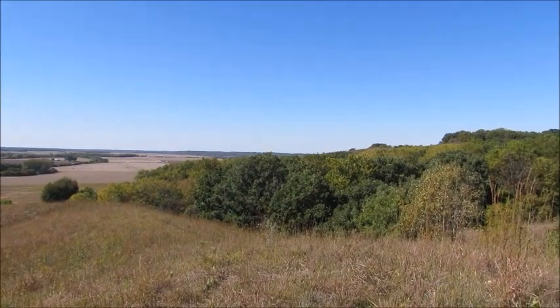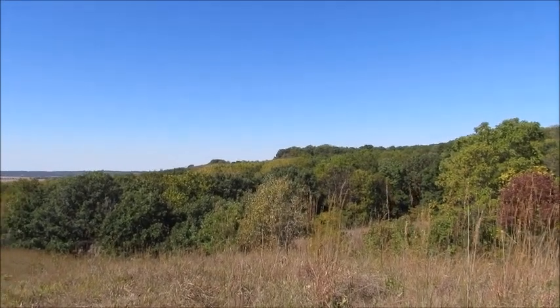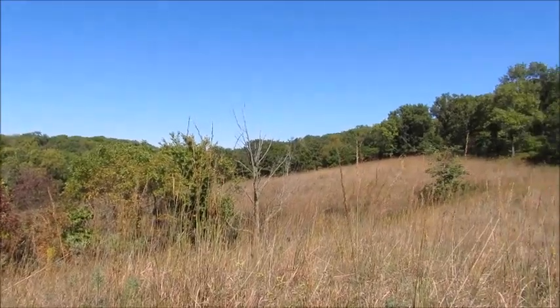Dang, that vulture was close. It had a dark head — if you noticed, it's not a black vulture, it's an immature turkey vulture. We don't have black vultures up this far north, and the wings are different too.